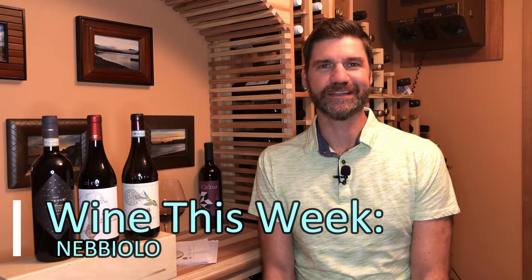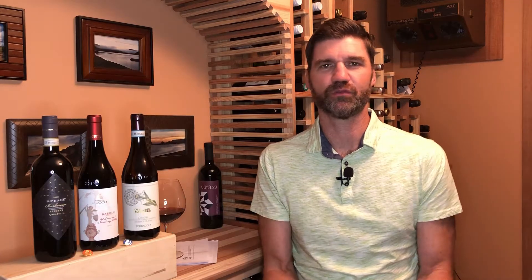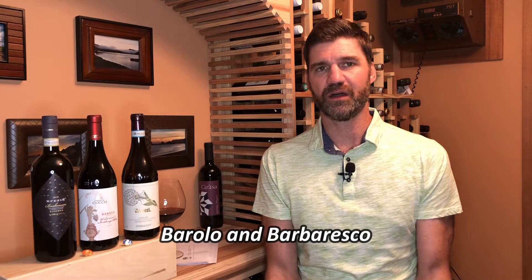Hello and welcome to Wine This Week with Scott Leake. If you like big, bold, expressive, structured red wines, this episode's for you. We're talking about the grape known as Nebbiolo. It is most commonly known for a couple of regions that it's predominantly grown in — Barolo and Barbaresco. You can find Nebbiolo in other places; it is predominantly an Italian wine, but you can find it in Australia, Washington, California, and even Mexico.